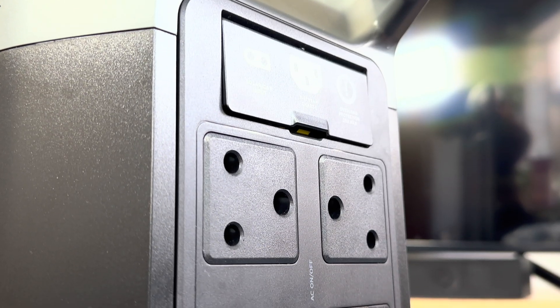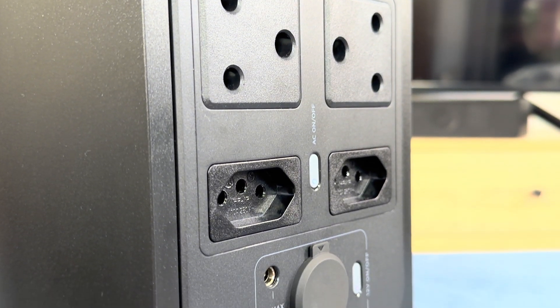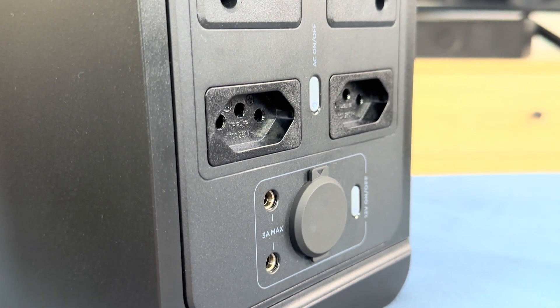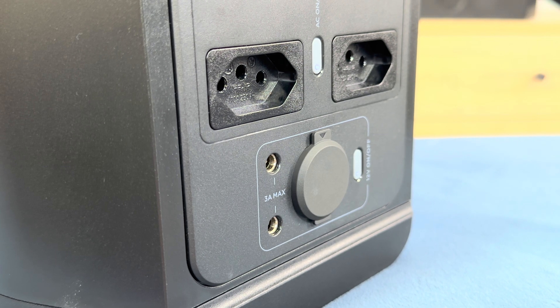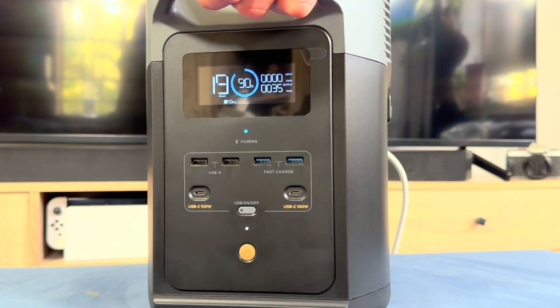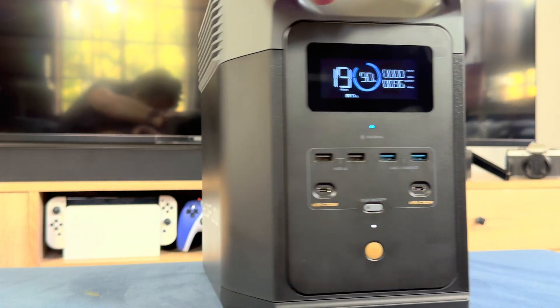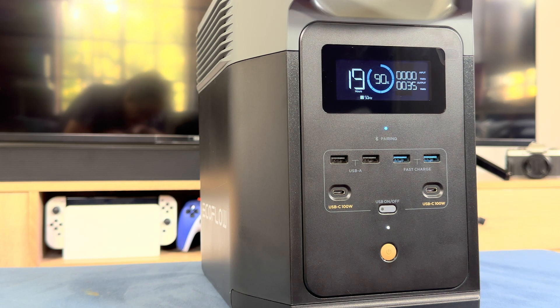I've owned a number of inverters in the past. My first was a Mesa model that weighed 70 kilograms and made loud sounds. It cost me 16,000 Rand but it didn't last as long, and the battery cycle is now dead, meaning the charge doesn't last as long as it used to. That inverter uses lead-acid batteries, whereas this EcoFlow Delta II packs a 1024 watt-hour LFP battery.